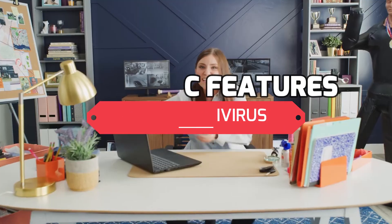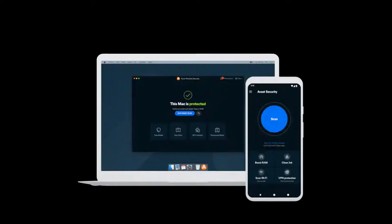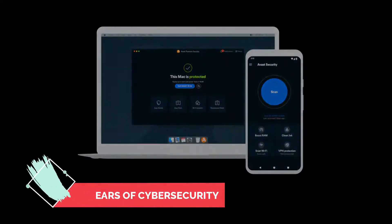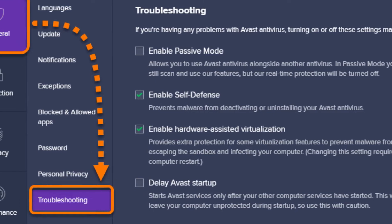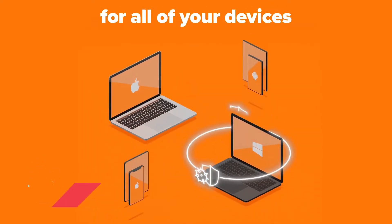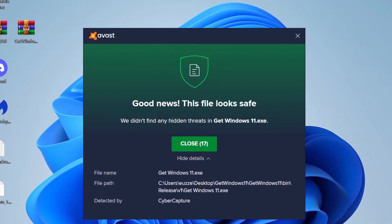Trojans and ransomwares are no match for the Avast antivirus. Avast has a long history of creating and developing anti-malware products. With 33 years of cybersecurity, they have been one of the biggest antivirus providers in the market. You wouldn't have to worry about expensive subscriptions either, because Avast offers a free plan that is equipped with all the basic features of any antivirus software. You're getting top-notch security without breaking the bank.